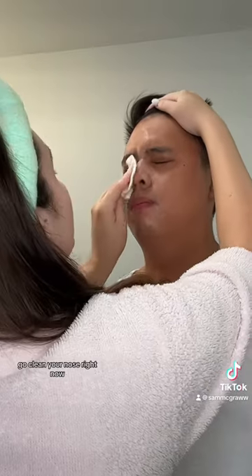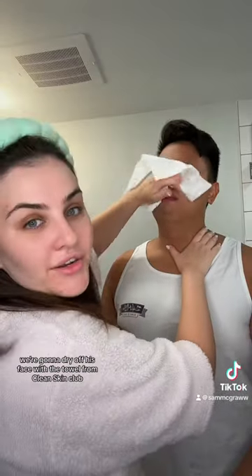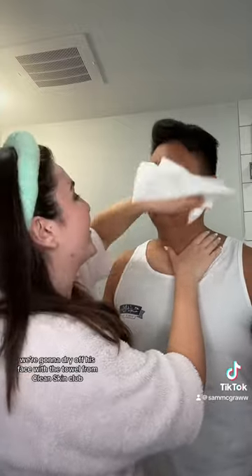Yo, that is cold. Gotta clean your nose. Now we're gonna dry off his face with a towel from Clean Skin Club.